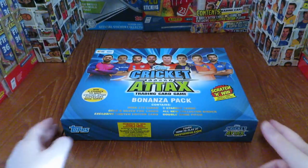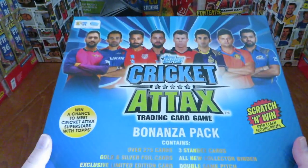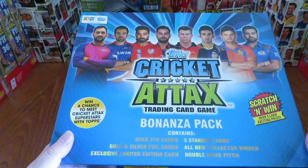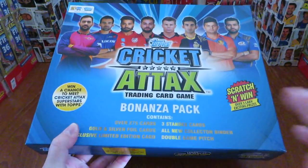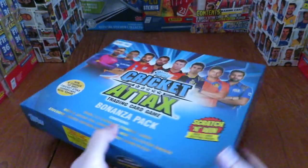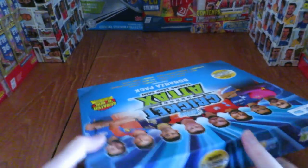Hi guys, Football Cards and Stickers here and welcome back to the channel. Topps Cricket Attacks. As you see, I would start off with saying it's better late than never - filming this a year after release.